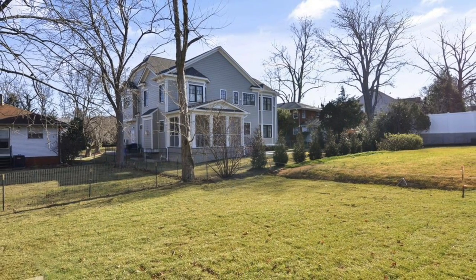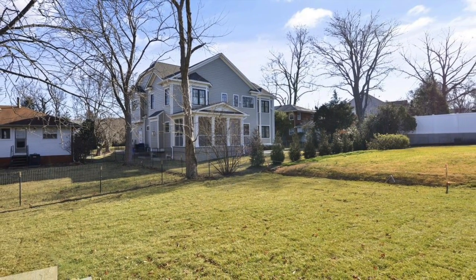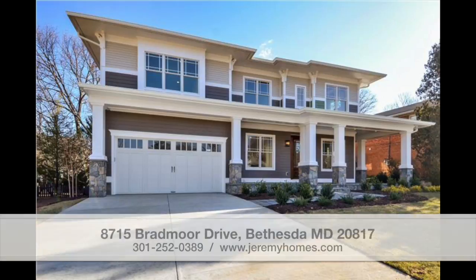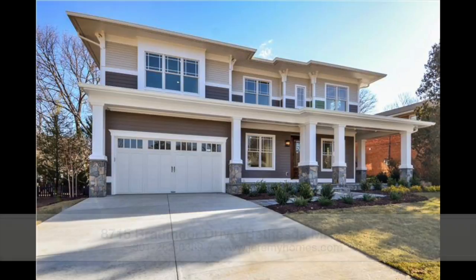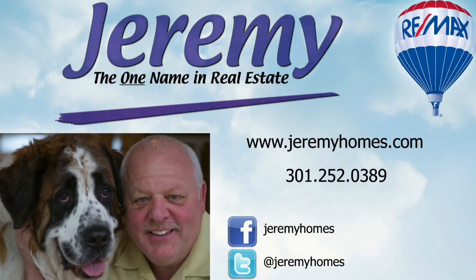If this looks like the perfect home for you, please call 301-252-0389 today to schedule a visit. And to learn more about this and other properties in the area, visit www.jeremyhomes.com and let us fit you into your dream home today.